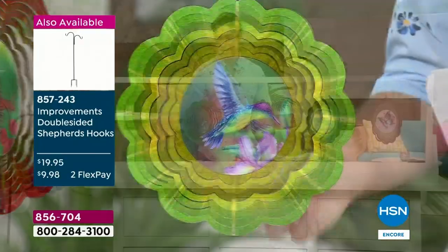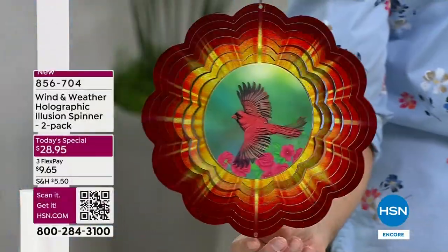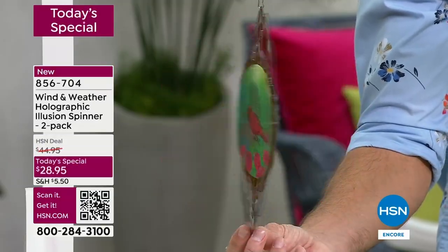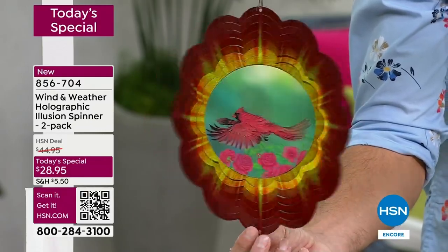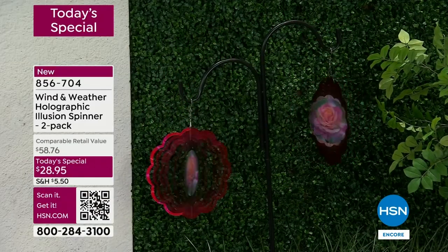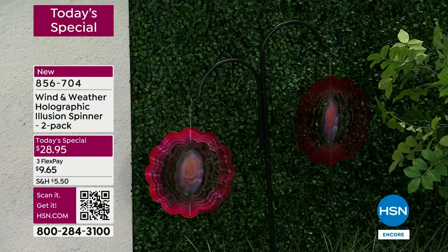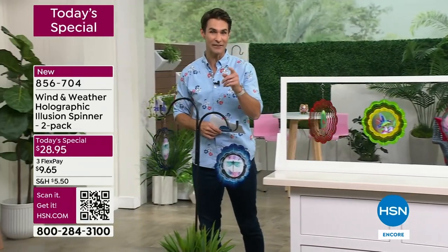Take a look at the cardinal. Wind and Weather brought their most popular motifs — the cardinal, the hummingbird, the butterfly — and they're bringing it to you at the lowest price we have ever presented for a wind spinner, because you're getting two at $28.95. It's a new concept, a new technology for Wind and Weather. Take a look at that double-sided shepherd's hook — perfect to hang those and watch them spin around, kind of mesmerizing, kind of calming. $28.95, customer appreciation month, as today's special — but they are going very fast.